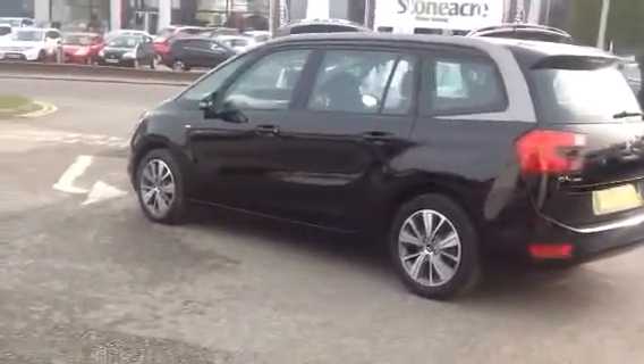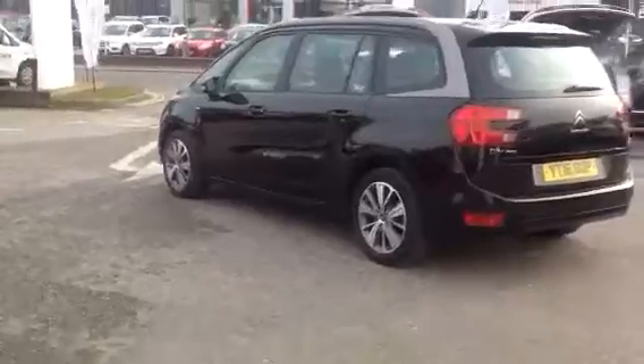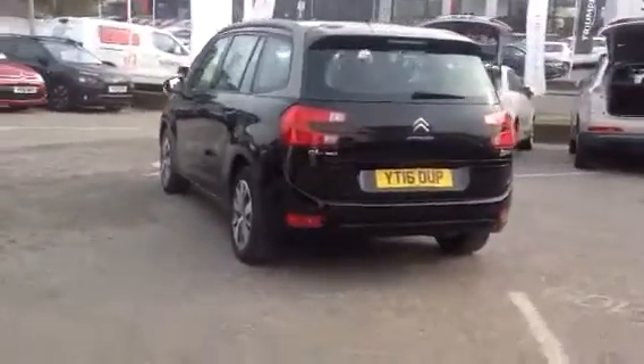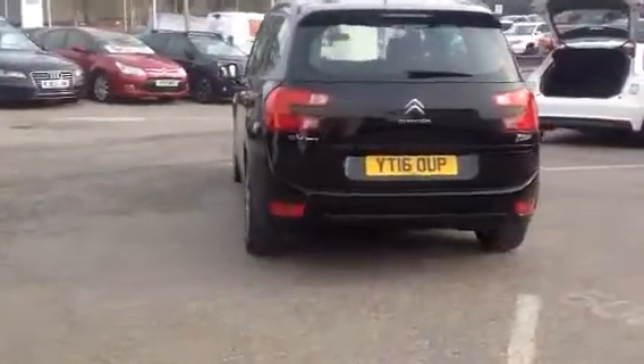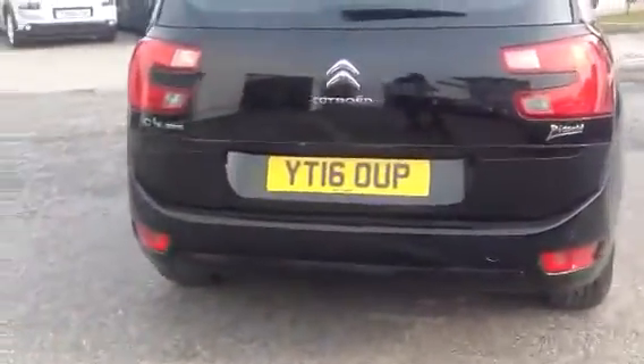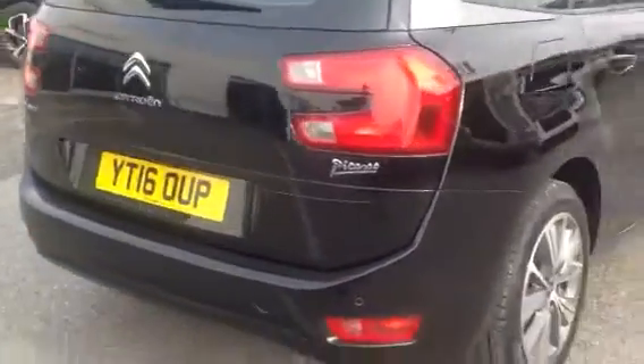This really is a nice stunning example in black, as you can see from the video. It has rear parking sensors to help with your parking. It's got low tax.